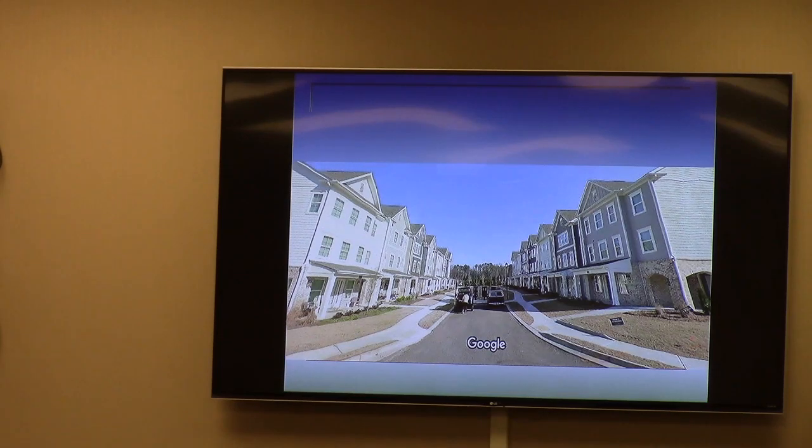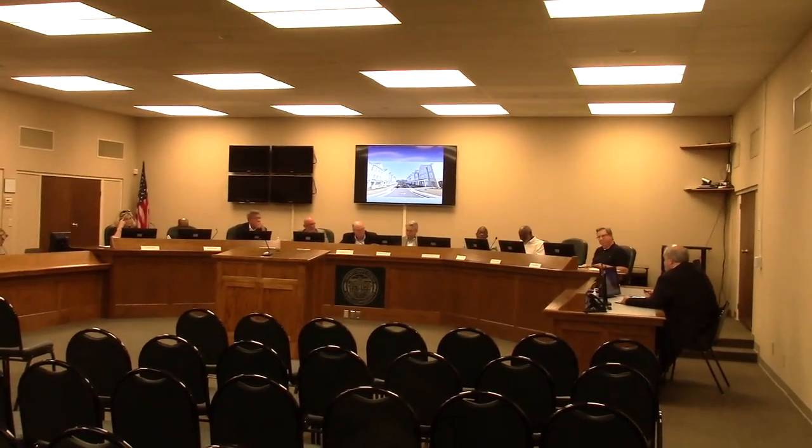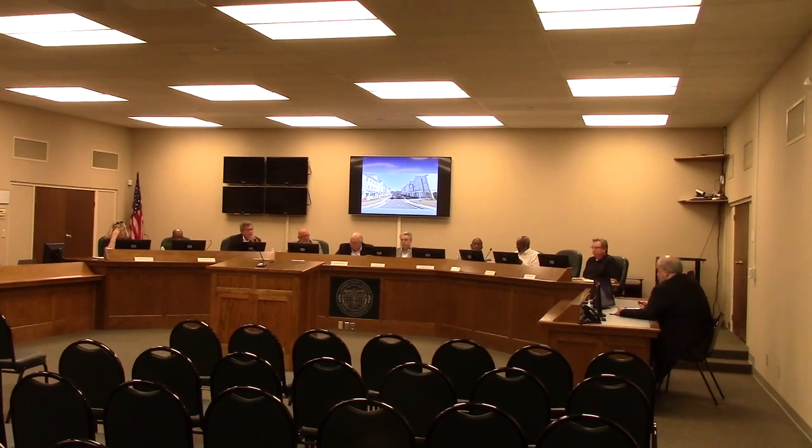Commissioners asked whether these would be for sale or rental opportunities. Staff indicated they understand them to be rental, but would let the applicant address that. The stipulation is that they be townhouses built as individual units — otherwise they are apartments, and apartments aren't allowed with R6 zoning.